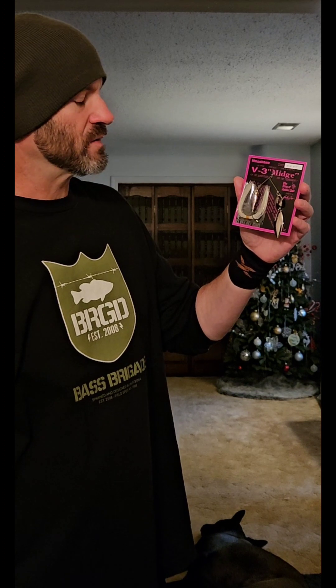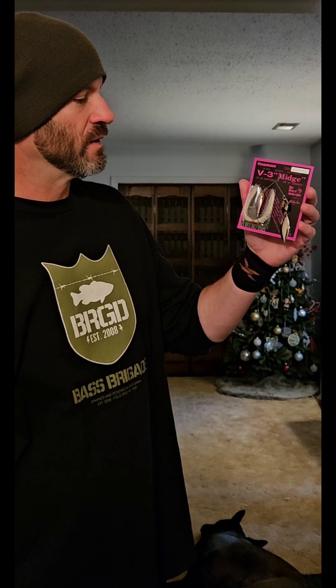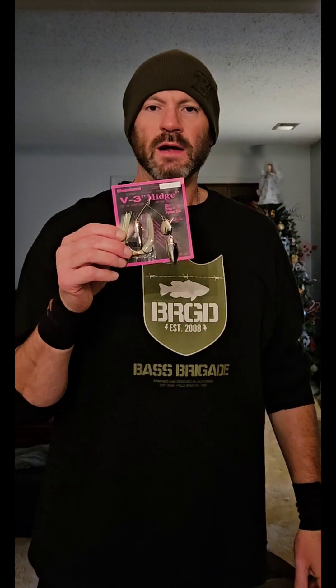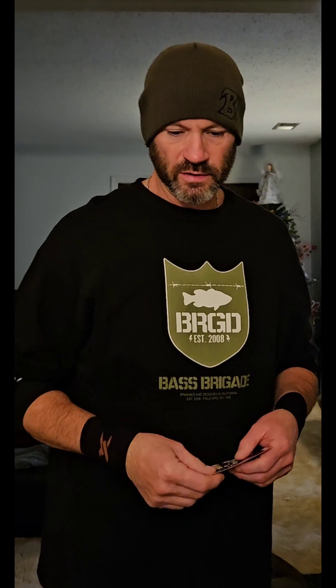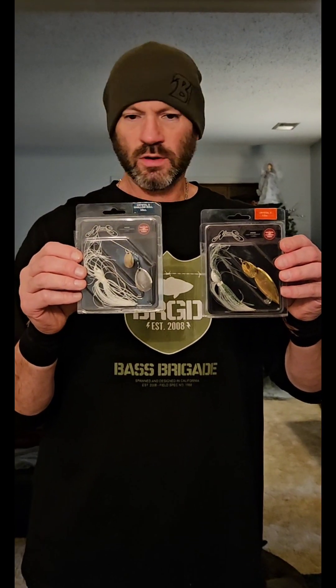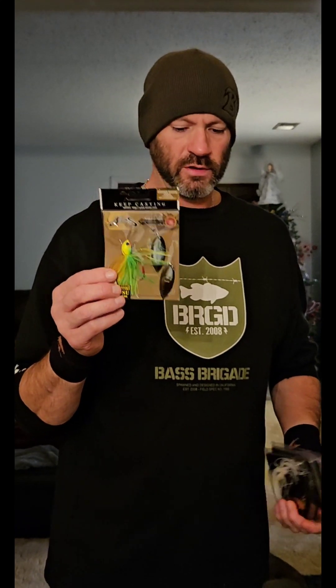These are awesome. A lot of people don't talk about these because they don't make them anymore, but these are straight-up high-pressure, clear-water spinnerbaits. I did get in a few of these, so those will be going up. Along with some Nori's — I got in some crystals, some double Colorados, and some double willows.